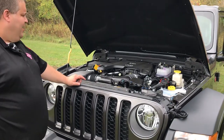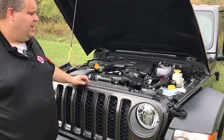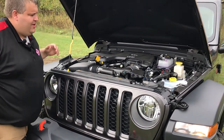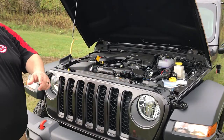Let's bring you into the hood area real quick here. 3.6 V6 liter engine, 8-speed automatic transmission, easy access to a few key features here — the battery, your engine oil, all your fluids are nicely color-coded, easy to get to, easy access.